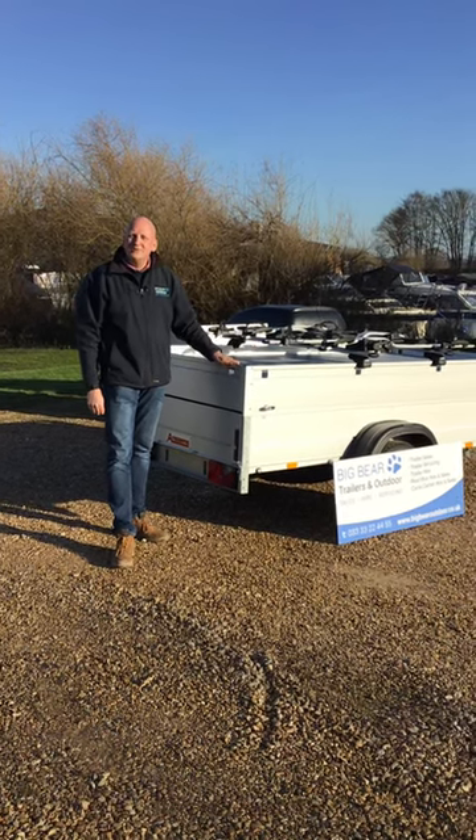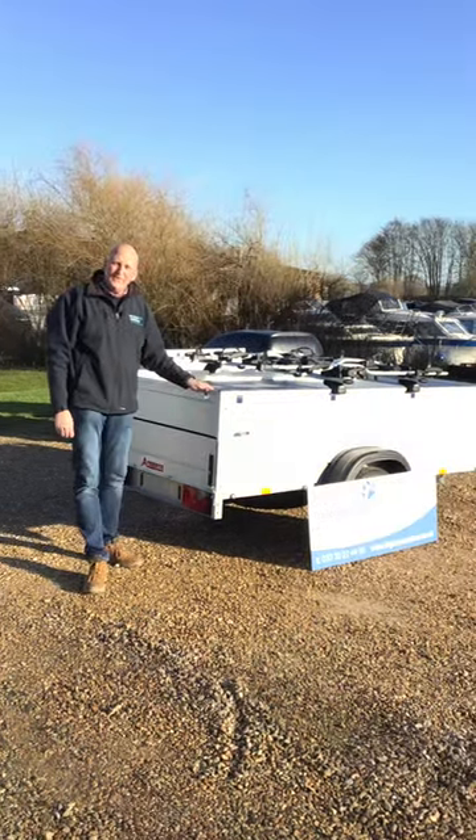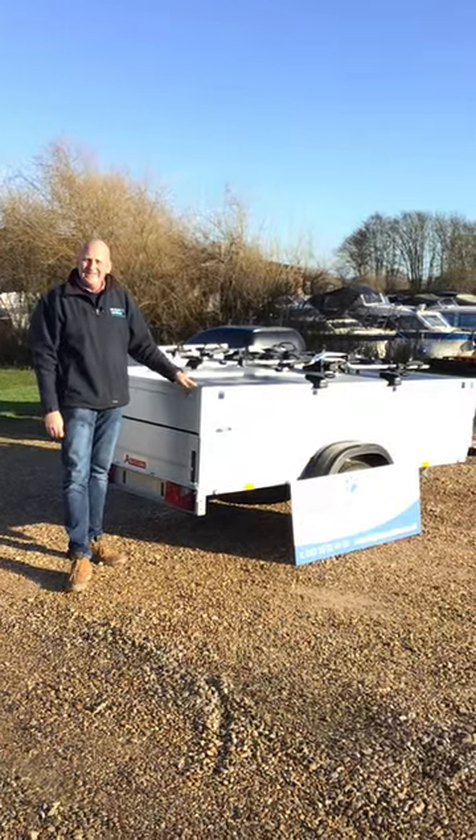Welcome to Big Bear Trailers and Outdoor. This afternoon I've got a review for you on the Ansem's GT750251 HT trailer.